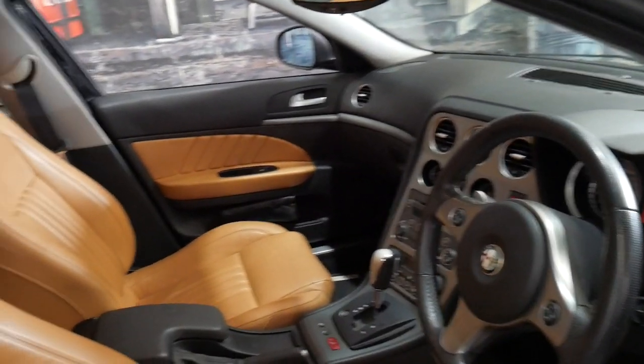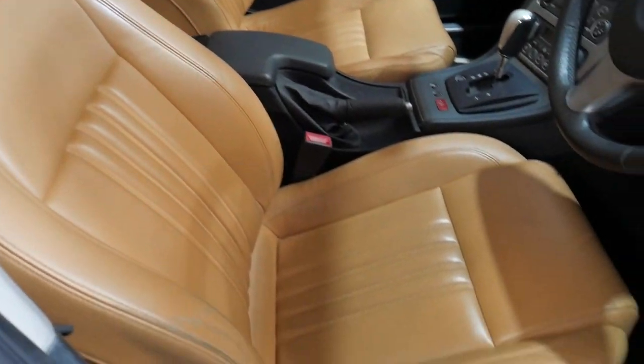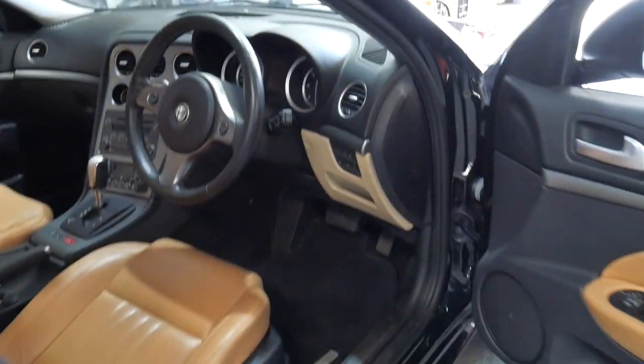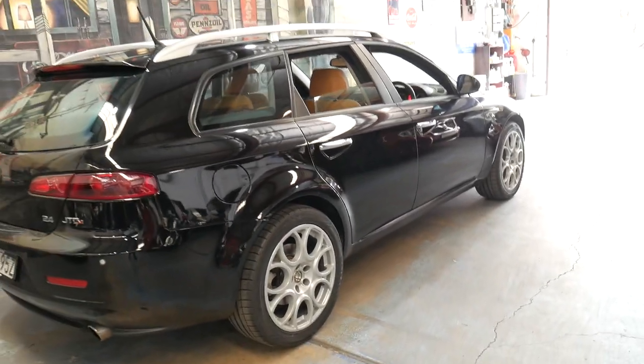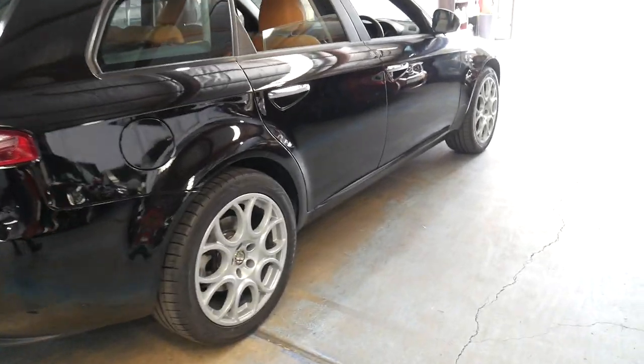It comes in a beautiful colour combination — black with beige leather interior — and the interior is in particularly good condition. It's got the two original remote keys. Under 64,000 kilometres on any car, whether diesel or petrol, is certainly very low over eight years.